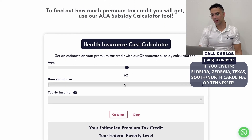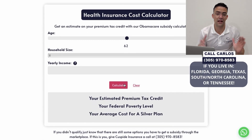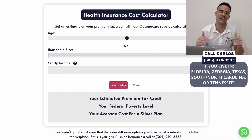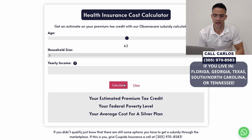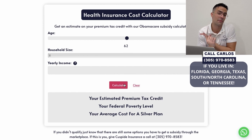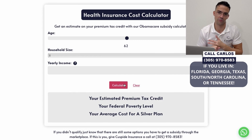I wanted to make this video to let everybody know how to calculate your health insurance costs using our premium tax credit calculator. The link is in the description. Check it out — whether you need coverage, want to see how much you could save, or think you might not be saving as much as you could, this calculator is going to help.